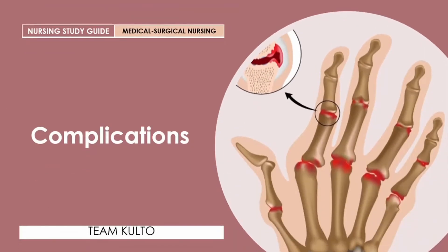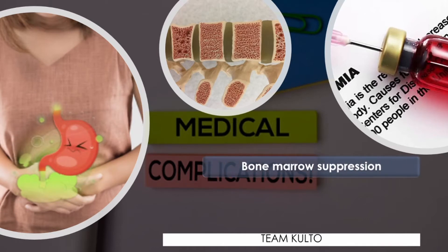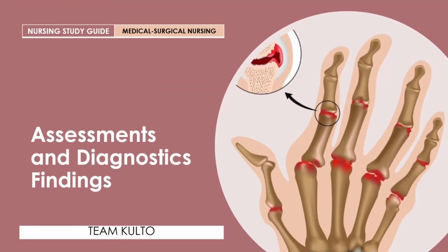What are the complications of rheumatoid arthritis? Medications used for treating RA may cause serious adverse side effects. One is bone marrow suppression: improper use of immunosuppressants such as methotrexate and cyclophosphamide are highly toxic and can produce anemia. Gastrointestinal disturbances are also a concern, as NSAIDs used for pain are likely to cause gastric irritation and ulcerations. Remember, the complications of RA are normally caused by the medications being taken by the patient.